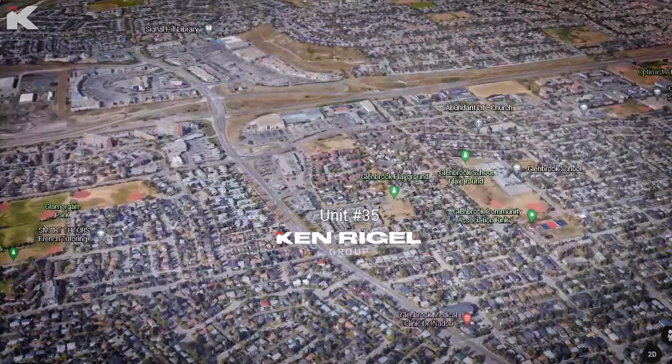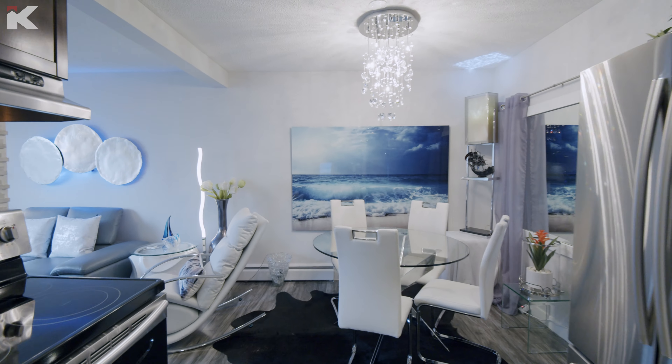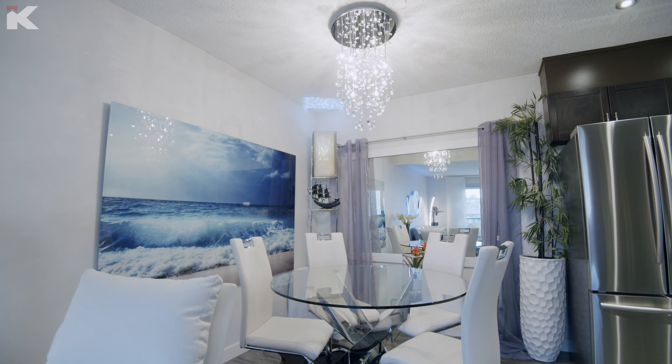We would love to show you this place. The address is number 35, 3809 45th Street Southwest — the complex is called Regent Gardens. We're so close to West Hills, the Co-op, transit, Mount Royal University, and you can get to Stony Trail really easily.